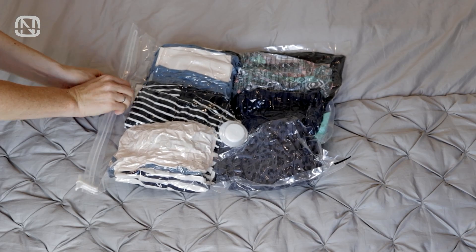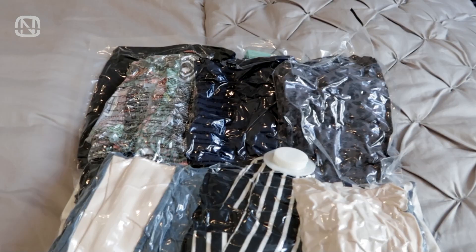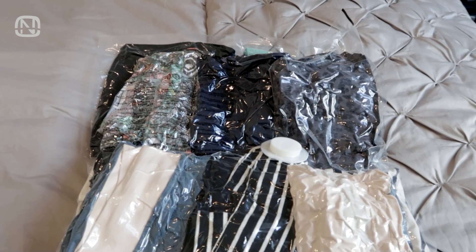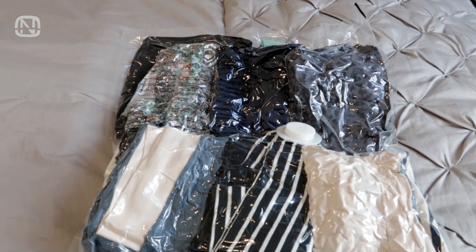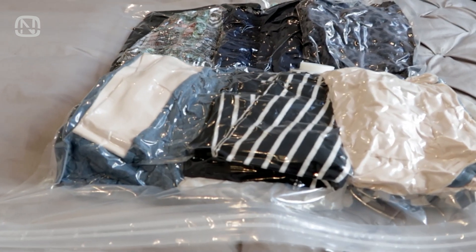If you use a vacuum bag, you have to open it every 6 months and allow the clothes to breathe a little. Then compress them back in the bag, and make sure to only do that to clothes made of soft and low-maintenance fabric that can handle the vacuum environment.